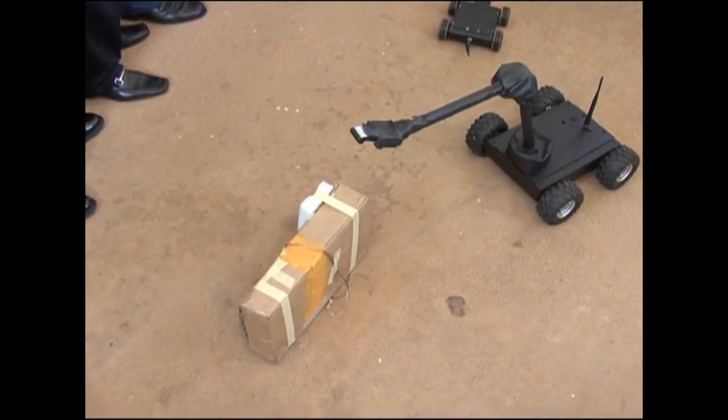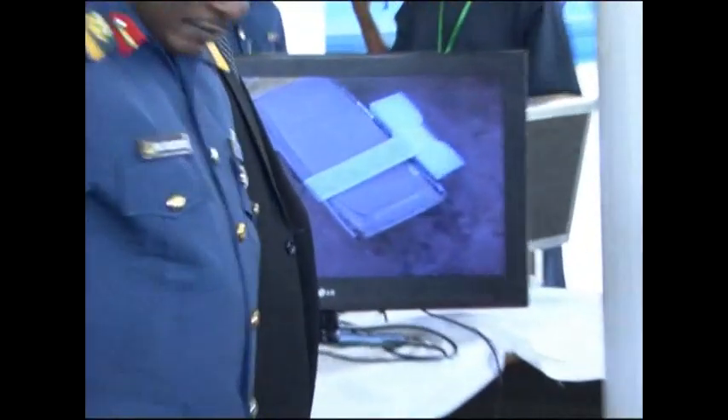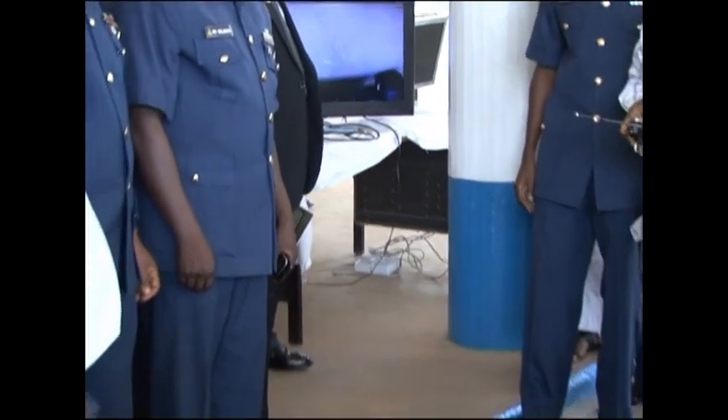An expert will know that, as you can see, there are some cables there that are used to wire the IED. And immediately an expert sees something like that, he will just realize that this is a bomb and we need to handle it immediately.